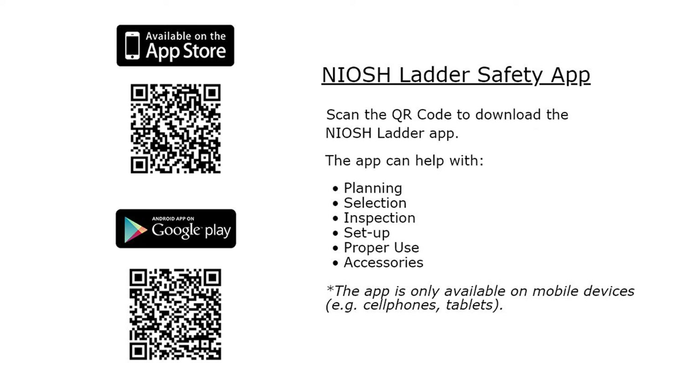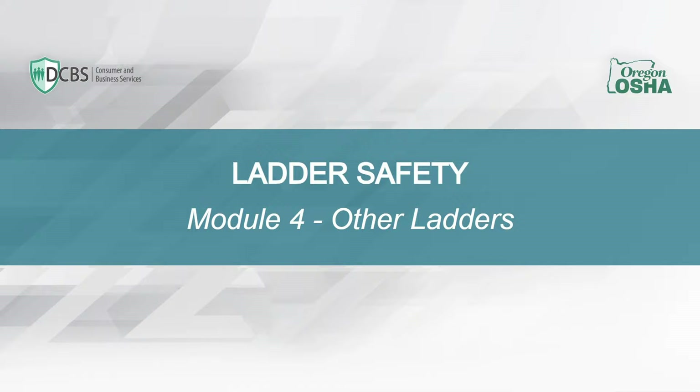The NIOSH Ladder Safety App is available for download via QR code. The app can help with planning, selection, inspection, setup, proper use, and accessories. It is only available on mobile devices such as cell phones and tablets.